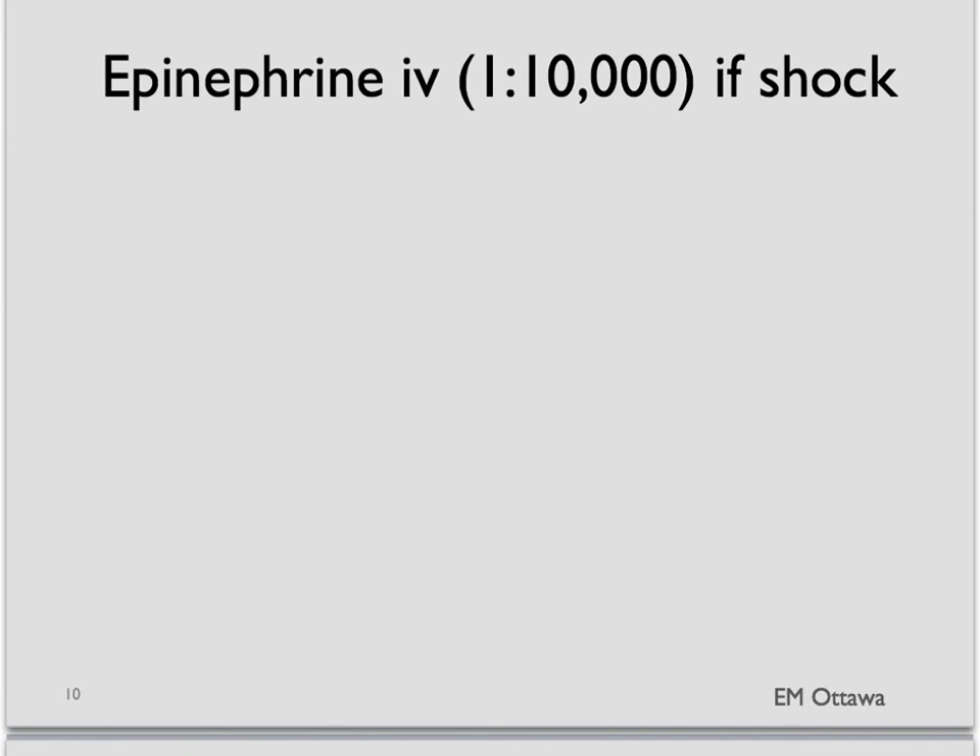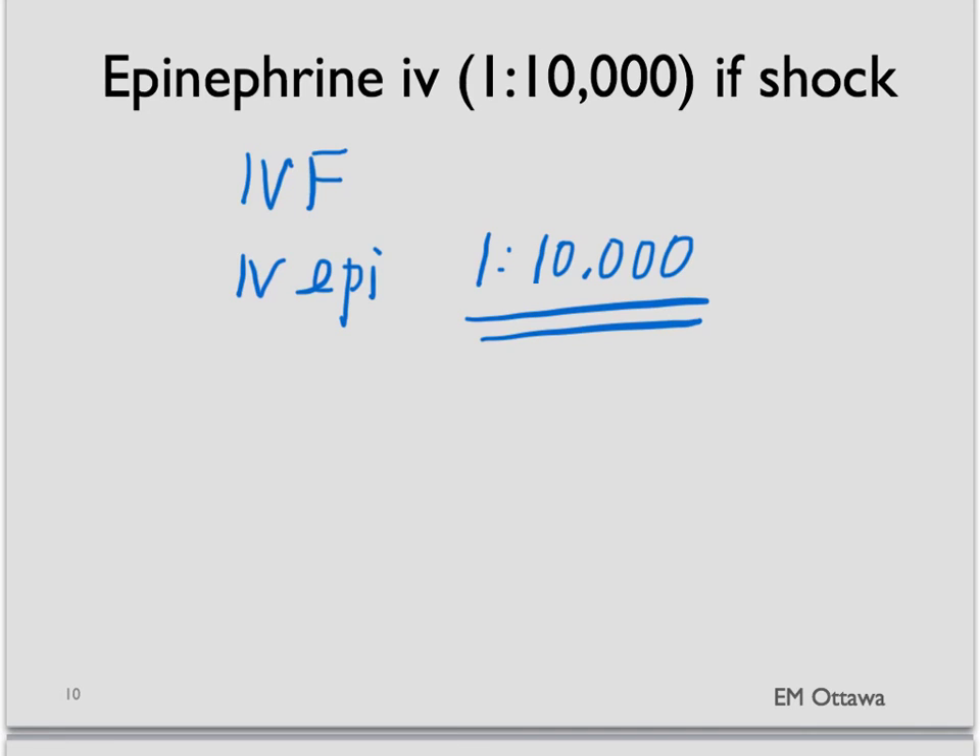If the patient is in shock after the 1 in 1000 epinephrine intramuscularly, we often give intravenous fluid as well. If there is still inadequate tissue perfusion, we now start to give epinephrine IV as an infusion. Remember, for this dose we use a 1 in 10,000 epinephrine for the IV infusion. That usually would bring up the blood pressure and maintain tissue perfusion.